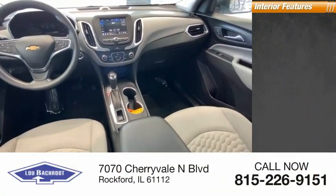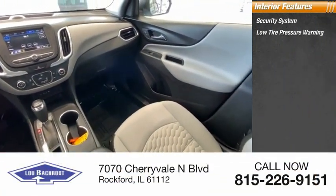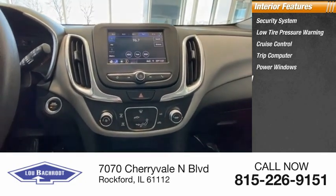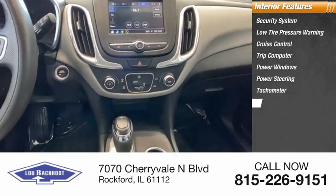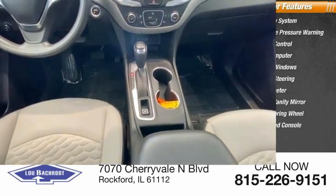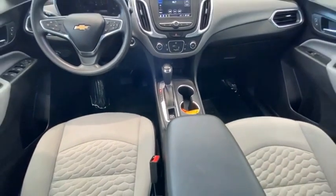Inside you'll find a security system, low tire pressure warning, cruise control, trip computer, power windows, power steering, tachometer, driver vanity mirror, tilt steering wheel, and overhead console. Your new ride is just a phone call away.